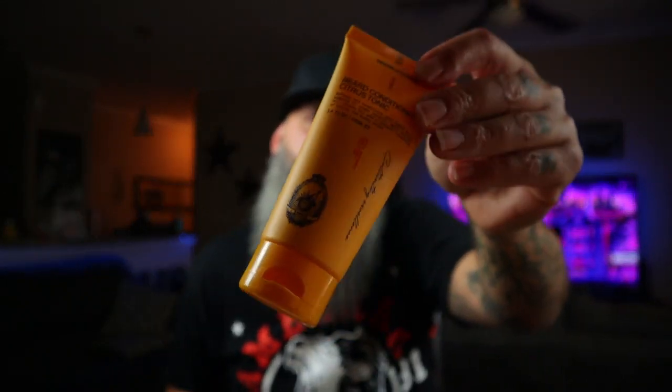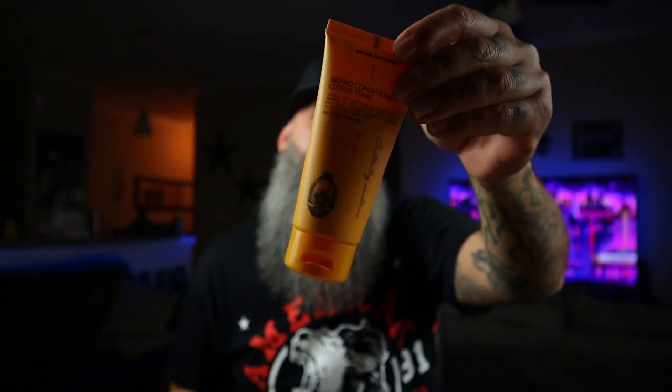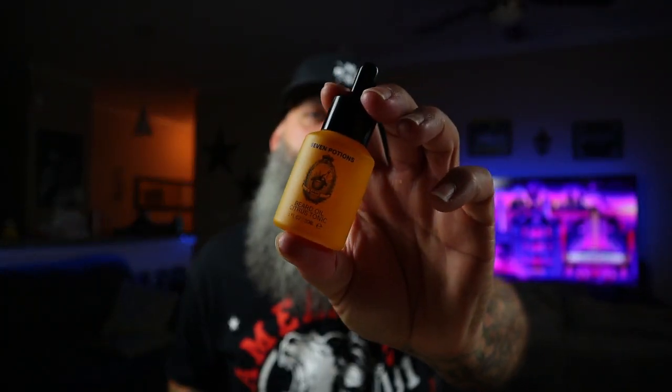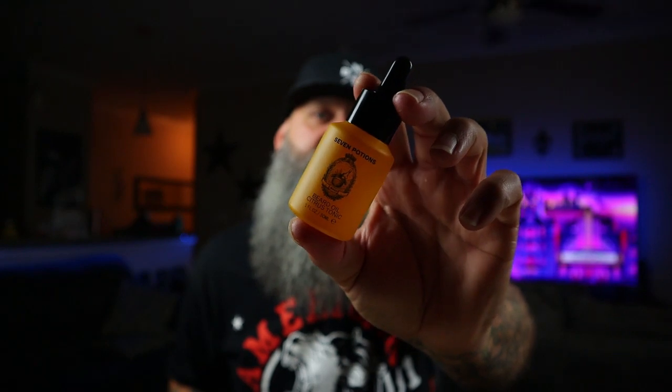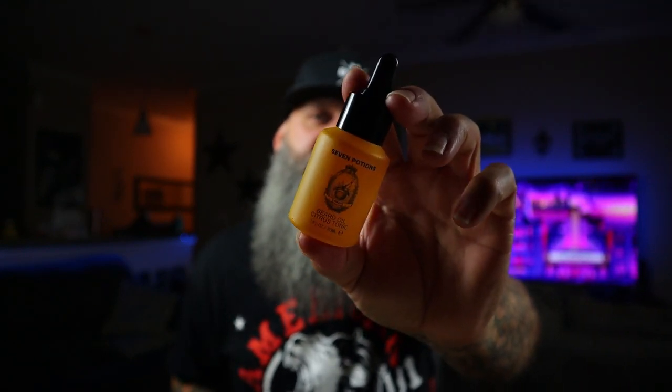Their conditioner — same thing, nice product guys. They do have bigger bottles than this, I believe — this is just what I got. And then we got the beard oil. Man, I love this bottle, guys. This just looks good. This is worth just having on your shelf, period. This bottle is totally different.